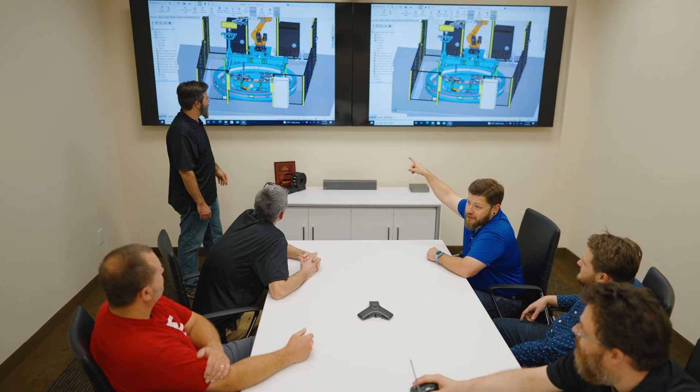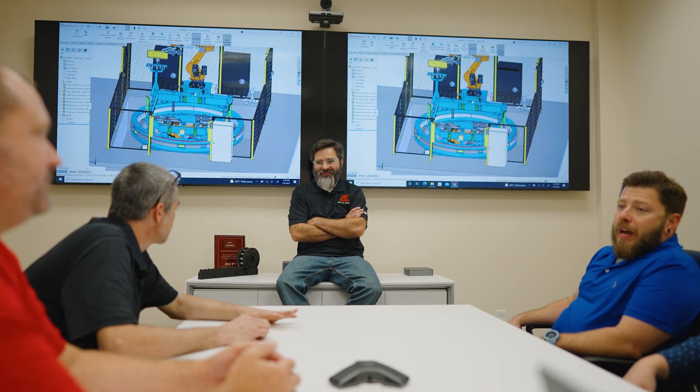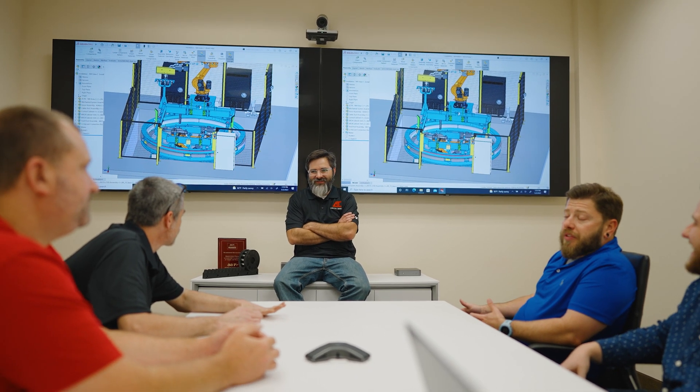After concepting we move into the proposal phase. Up until now we have been gathering information and now we need to package it up into a business agreement.